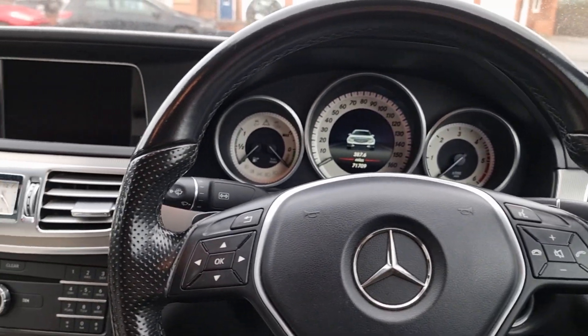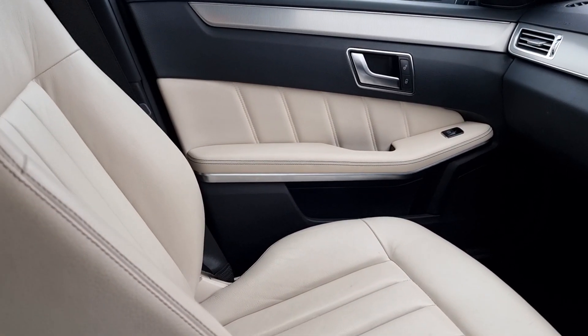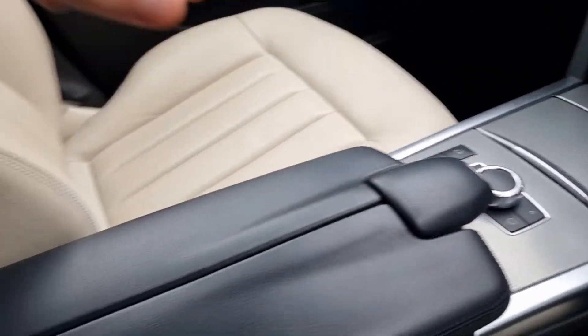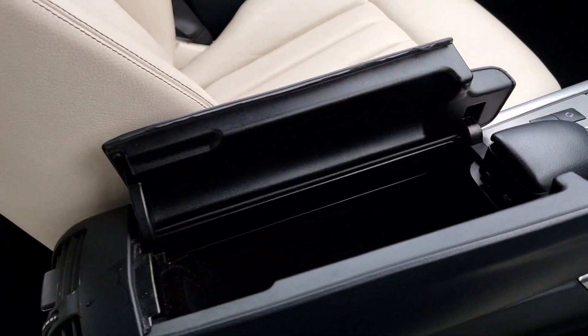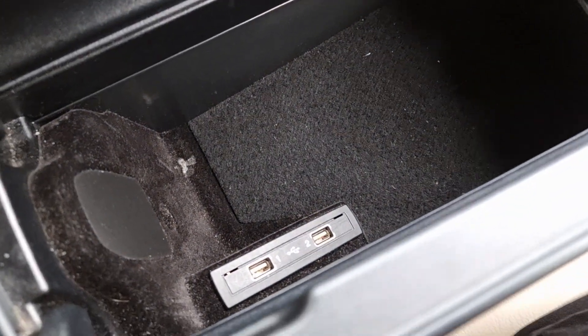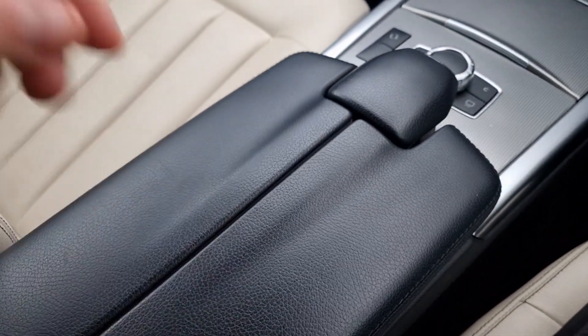Honestly, in this vehicle you really do need to sit in it to feel how much space there is. It's nice and wide, very comfortable, and tons of storage. This is the armrest that you'll be greeted with — one click of a button opens it up and inside you've got two USB points down there, and it's a very very deep compartment.